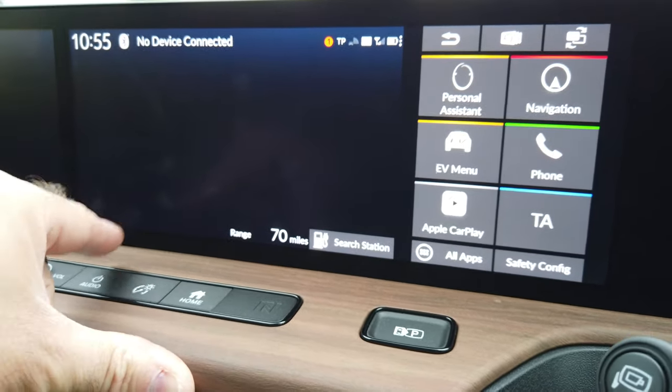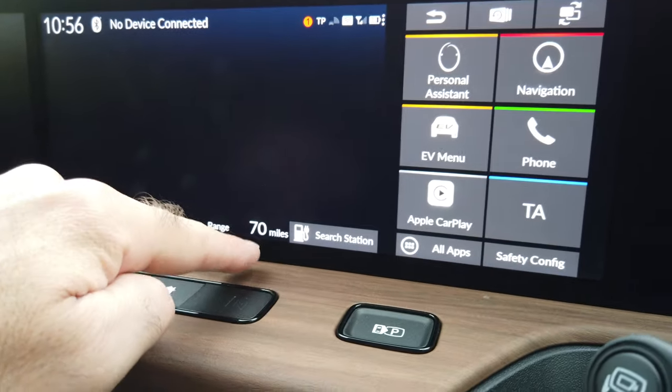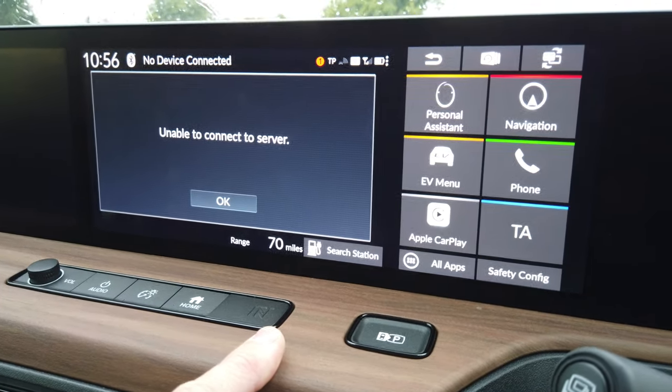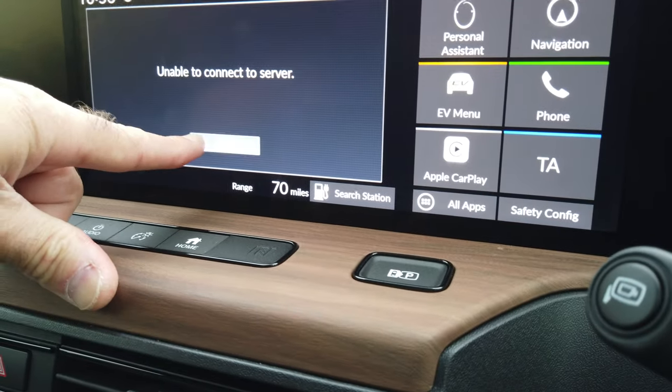Tesla doesn't do that — you can have one or the other, and everybody says don't use the miles as it'll mislead you. So it's quite nice to have both. This also shows you where all the nearest EV charging stations are, but in fact it doesn't because I have no data on it yet.